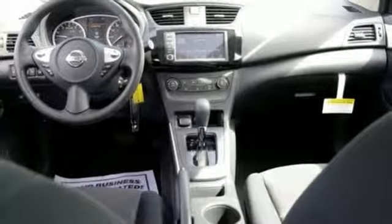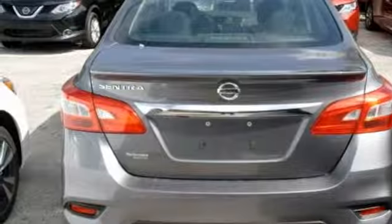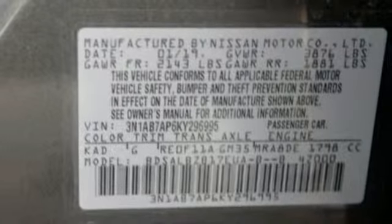Inline four-cylinder engine, rear lip spoiler, gas pressurized shocks, and continuously variable automatic transmission. Innovation. Excitement. Nissan.